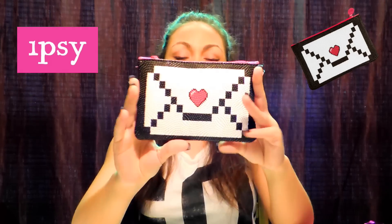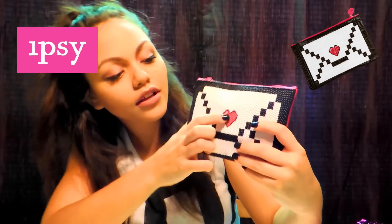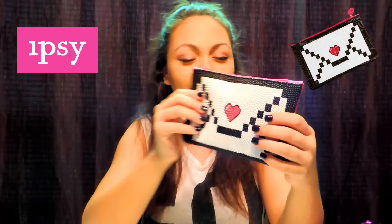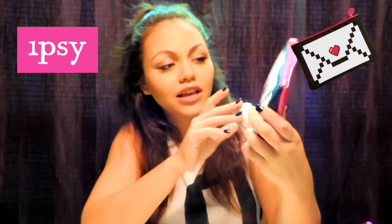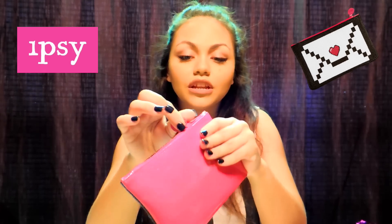Now I'm going to pull out the actual makeup bag. This is really cool — it has a heart right here, and then it has a kind of Tetris-type feel, black and white, and it's really cute. The heart's pink, the back of the bag is pink, and the little zipper has 'Ipsy' on it.